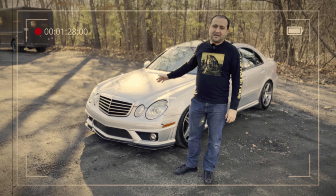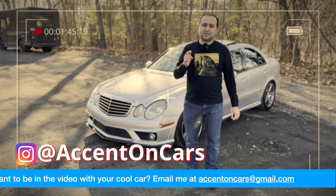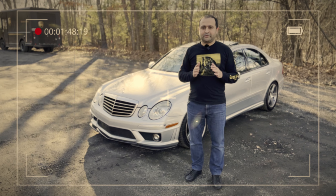I met the owner of this car at one of the meetups — he's local, so he provided his car for review, so thank you so much. Shoot me a message on Instagram or email and I would be more than happy to review your car as well.